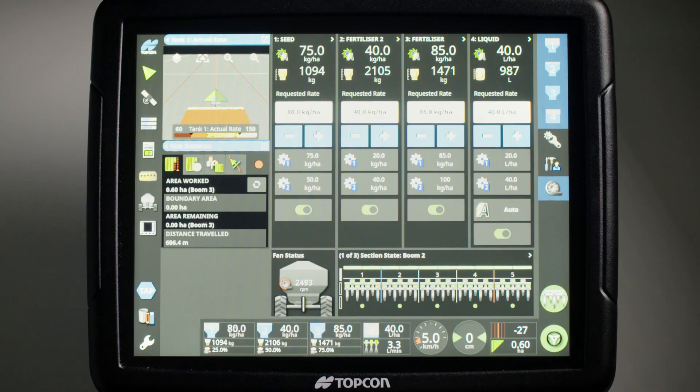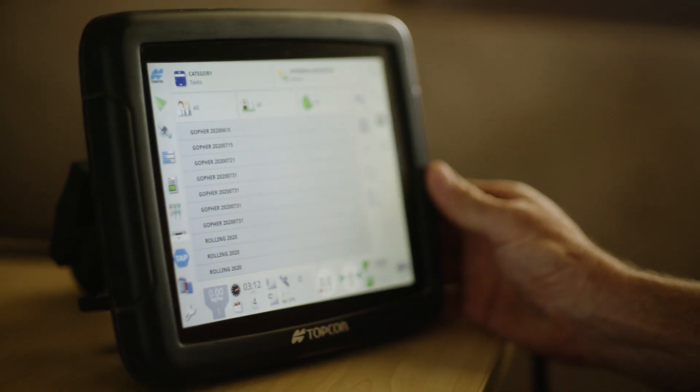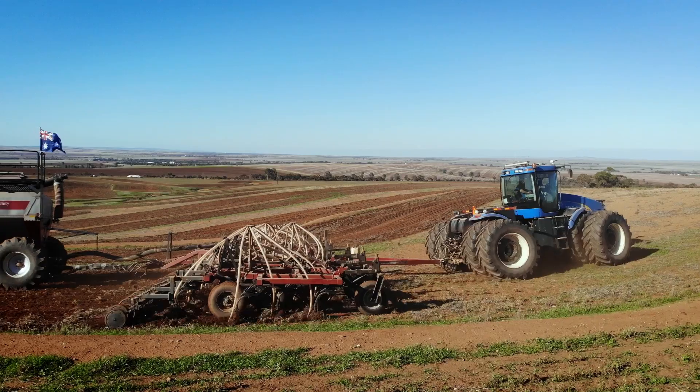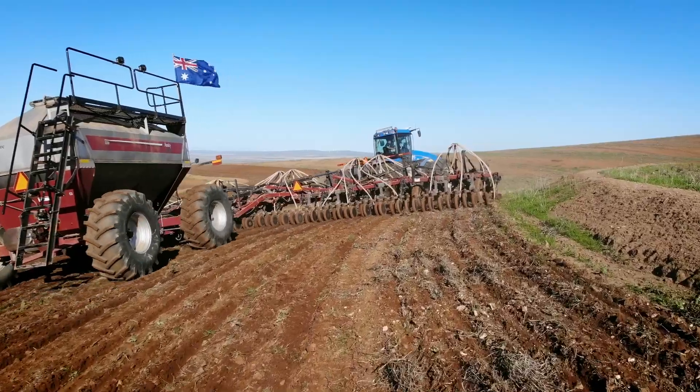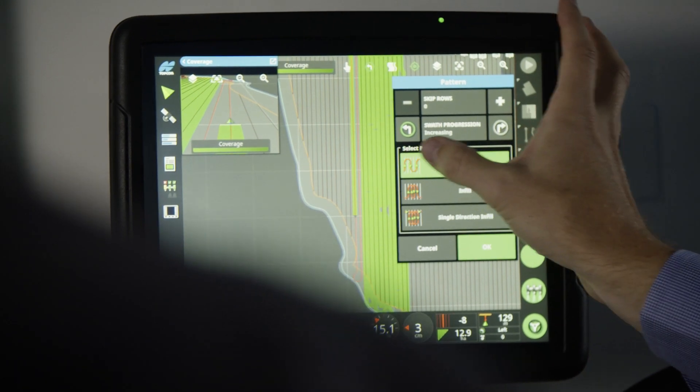The Topcon X-Family consoles, exclusive with Horizon software, give Apollo an advanced one-touch interface in an easy-to-use, high-visibility format for unmatched control in today's market. The consoles combine rate control,